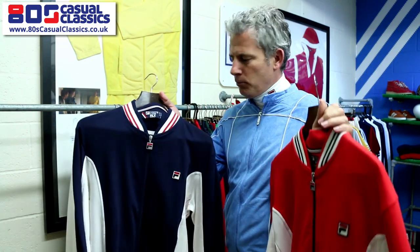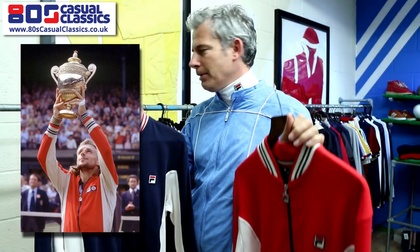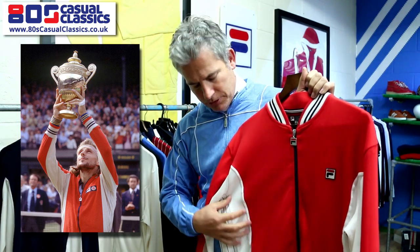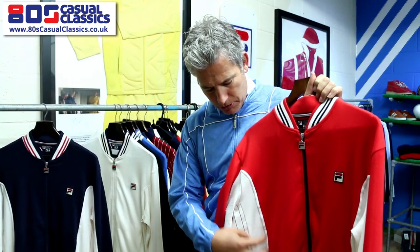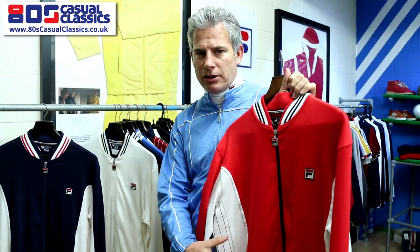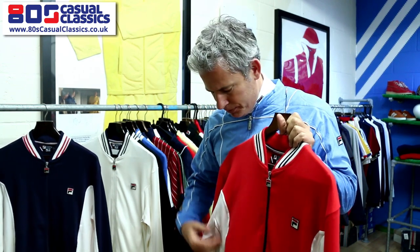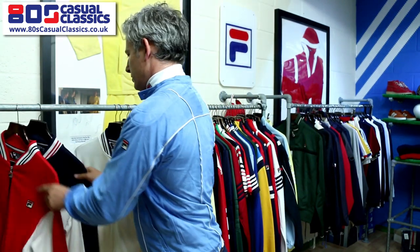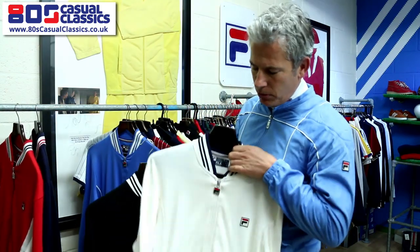The classic Borg BJ jacket — known by a lot of lads as the Borg — comes in red and navy as the main colors. The classic elements are the panel and the stripes on the side. The BJ will always have the navy zip and detail. If you see others on match day, that's a different design.